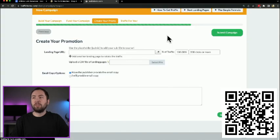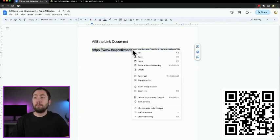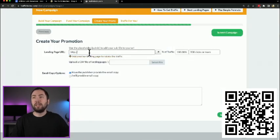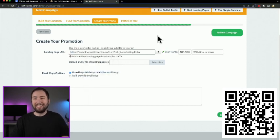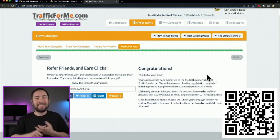Once you get to the campaign page, exit the video that pops up. In the 'Landing Page URL' field, that's where your Google document comes into play. Copy your affiliate link from the document, go back to Traffic For Me, paste it in, and click 'Submit campaign.' Now you just wait for the leads and sales to come in.